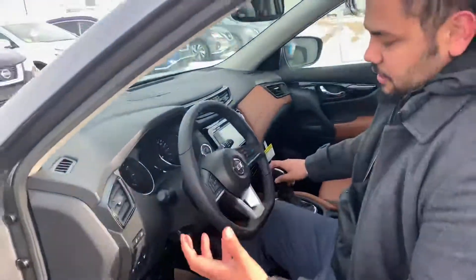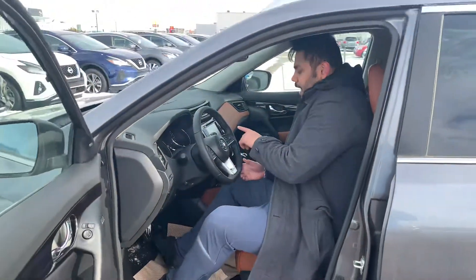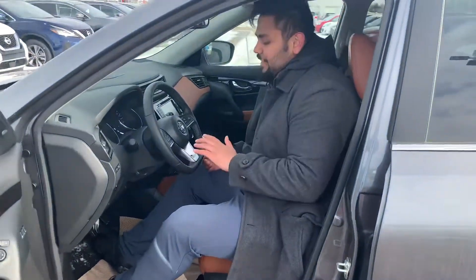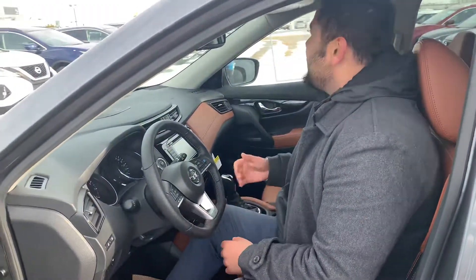Of course your dual zone climate control is here, and it does come with Apple CarPlay and Android Auto. And this blue button right here is very special. If you don't know what that is, I'm not going to tell you — I want you to come down and check it out in person.